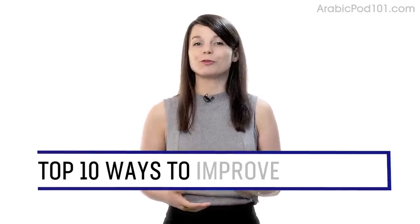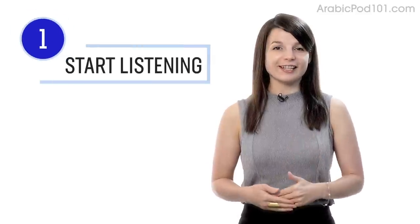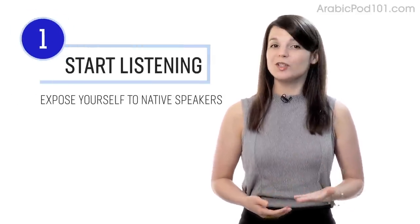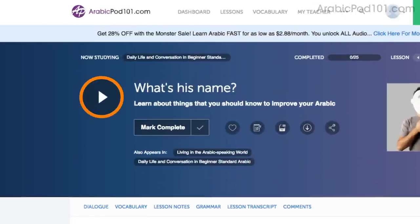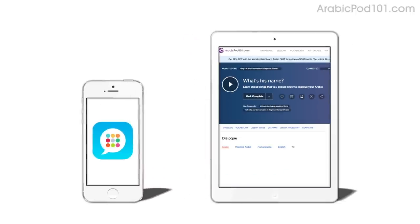Want to completely understand everything in your target language? In this guide, you'll learn the top 10 ways to improve your listening skills with our lessons. Number one: take your very first lesson. The best way to practice listening is to just start listening — expose yourself to native speakers as much as possible. Access any audio or video lesson on the site and press play. You can do the lessons on the site or on the app while you're on the go.